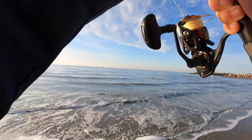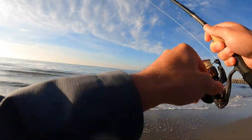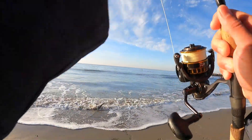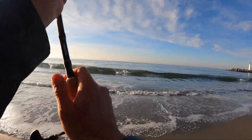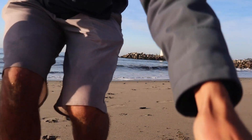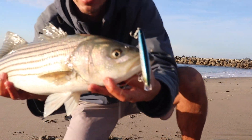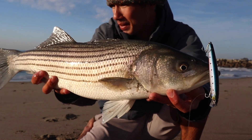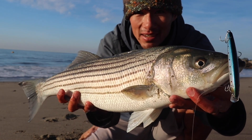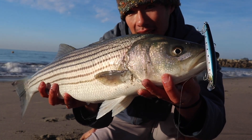Yeah, definitely a striper — I think it's a keeper too. Oh yeah, nice striper! That's good for this time of year. Not exactly what we were expecting this morning, but that's a nice little surf striper right there. I'm gonna keep this one — probably about 25 to 26 inches, I'll give a measurement in a second. The nice thing about the Lucky Craft is even when you're coming out trying to target surf perch, it doesn't rule out the striper as well.